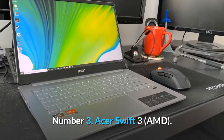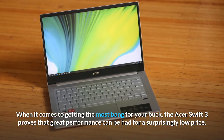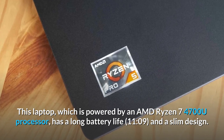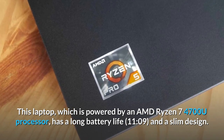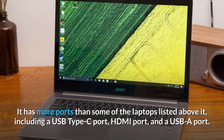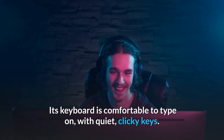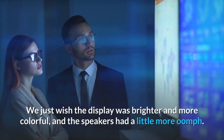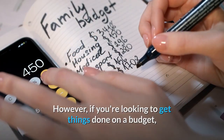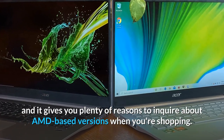Number 3: Acer Swift 3 AMD. When it comes to getting the most bang for your buck, the Acer Swift 3 proves that great performance can be had for a surprisingly low price. Powered by an AMD Ryzen 7 4700U processor, it has a long battery life and a slim design. It also has more ports than some laptops ranked above it, including a USB Type-C port, HDMI port, and USB-A port, plus a fingerprint scanner. The keyboard is comfortable to type on, with quiet, clicky keys. We just wish the display was brighter and more colorful and the speakers had a little more oomph. But if you're looking to get things done on a budget, the AMD-based Acer Swift 3 is hard to beat.